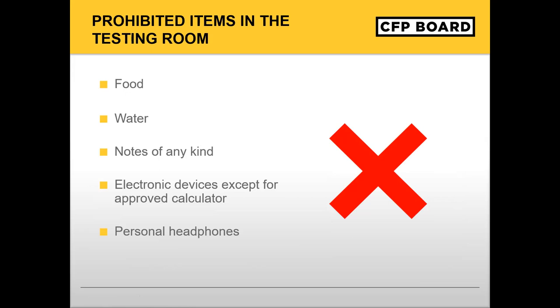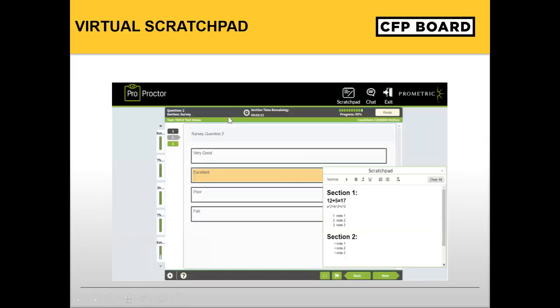The following items are also not allowed in the testing room: electronic devices, personal headphones, noise-canceling headphones, hair plugs, outerwear, jewelry, hats, food, drinks, purses, bags, or briefcases, notebooks, watches, cell phones, or any other wearable technology. Candidates are prohibited from using scratch paper or erasable whiteboards during the exam. Instead, a virtual scratch pad will be provided for note-taking during the exam.